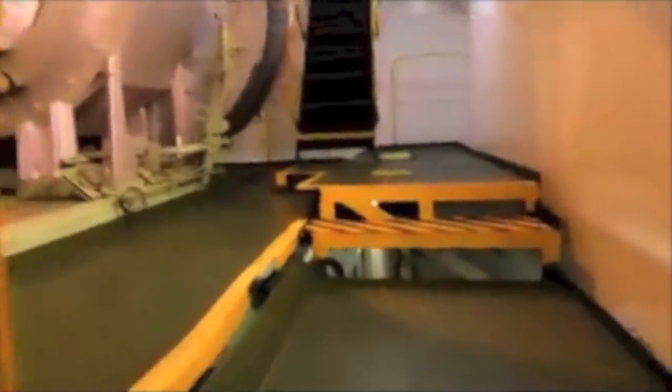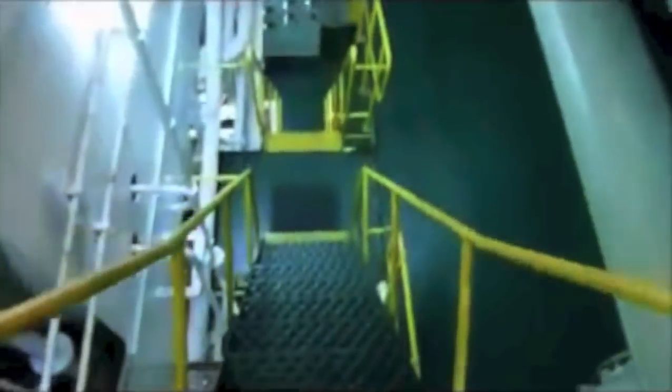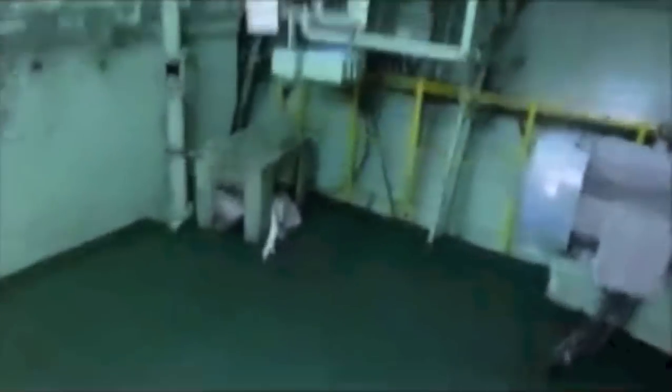The turbochargers — main engine turbocharger. You can see the size. 3 turbochargers for 9 units. Oil mist detector, air coolers, auxiliary blowers.